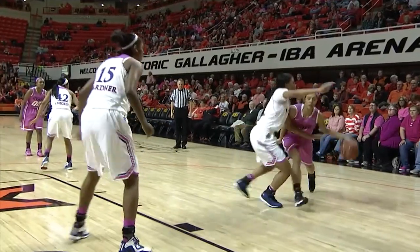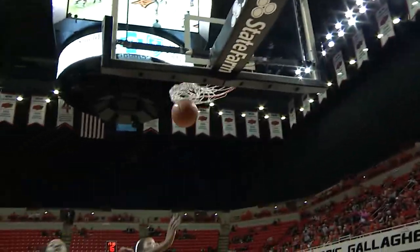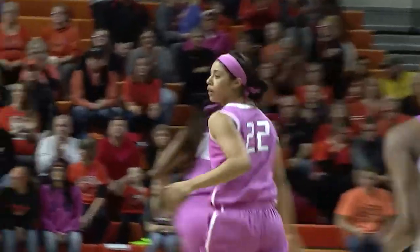They played a lot of zone, and that frustrated Kansas. Don't be surprised if the Cowgirls don't shift to that zone and play a lot of it here in this one. Martin left side, baseline jumper on the way — nothing but nylon.